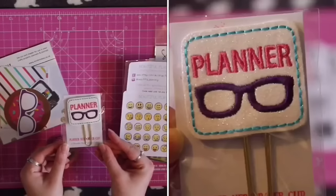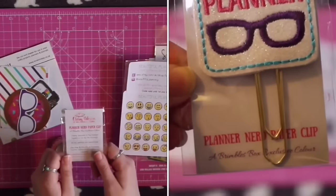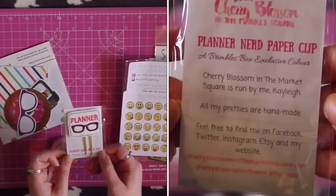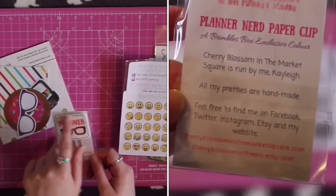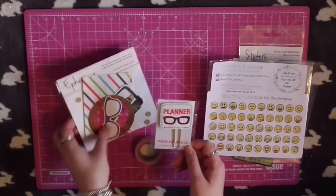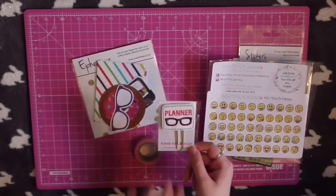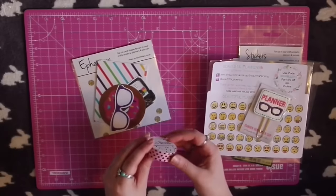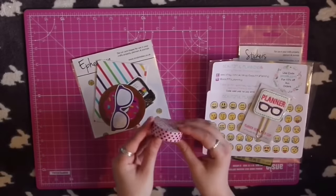My favourite item in the box is probably this paper clip from Cherry Blossom in the Market Square on Etsy. I had a look at her shop the other day and there are so many paper clips that I want, but this one is about being a planner nerd and as I just showed you, the glasses on it match the glasses in the ephemera this month.